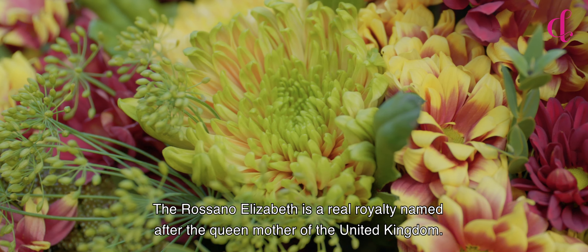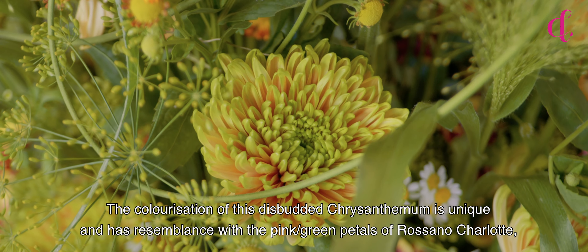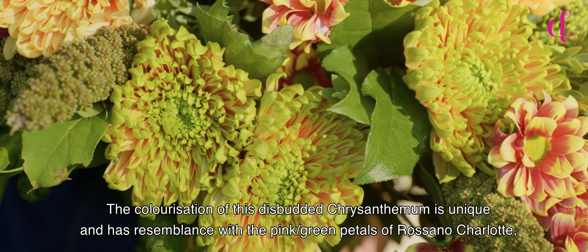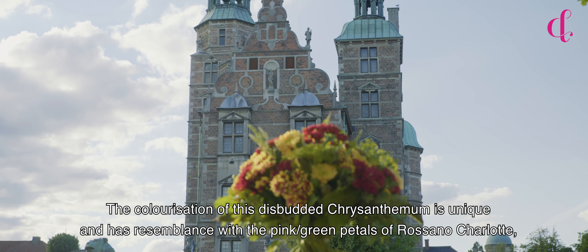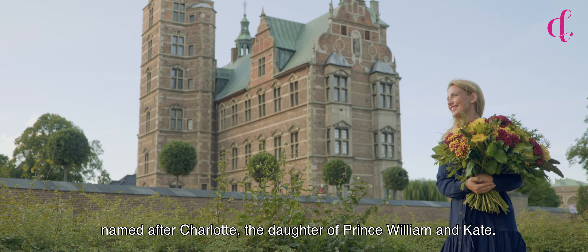The Rosanna Elizabeth is a real royalty, named after the Queen Mother of the United Kingdom. The colorization of this budded chrysanthemum is unique and has resemblance with the pink-green petals of the Rosanna Charlotte, named after Charlotte, the daughter of Prince William and Kate.